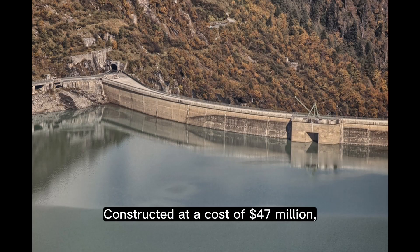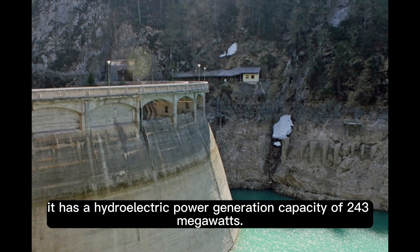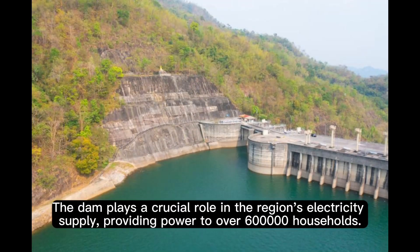Constructed at a cost of $47 million, it has a hydroelectric power generation capacity of 243 megawatts. The dam plays a crucial role in the region's electricity supply, providing power to over 600,000 households.